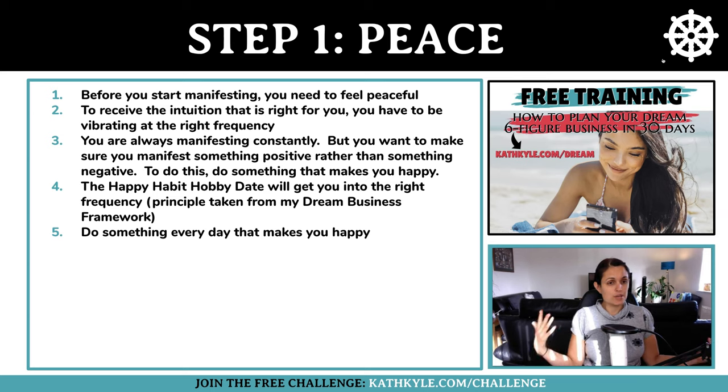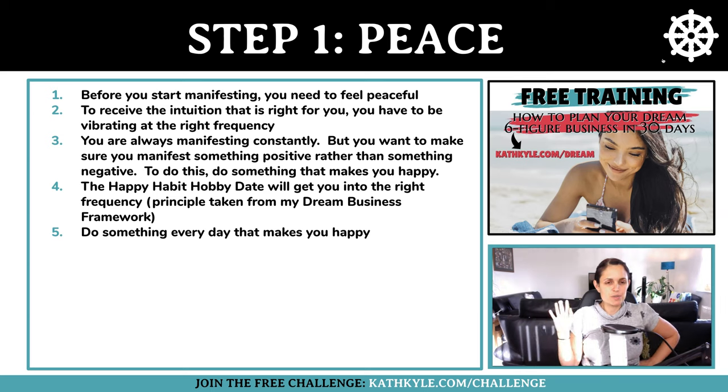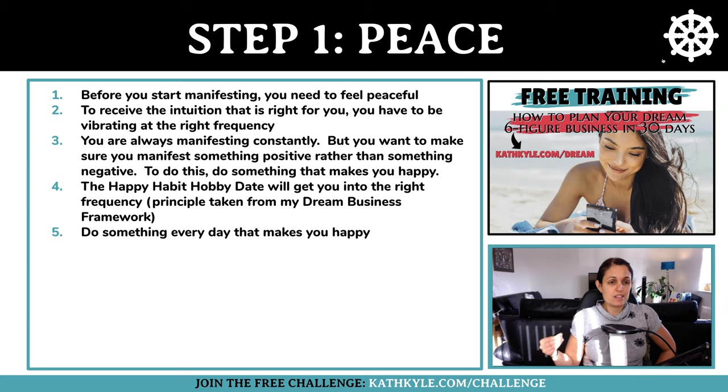It's just the way we've been brought up — the way society is currently set up. So in order to change from the negative to the positive, we have to first get into a positive vibration, and to do this we simply do something that makes us happy. My concept for this is called the happy habit hobby date.